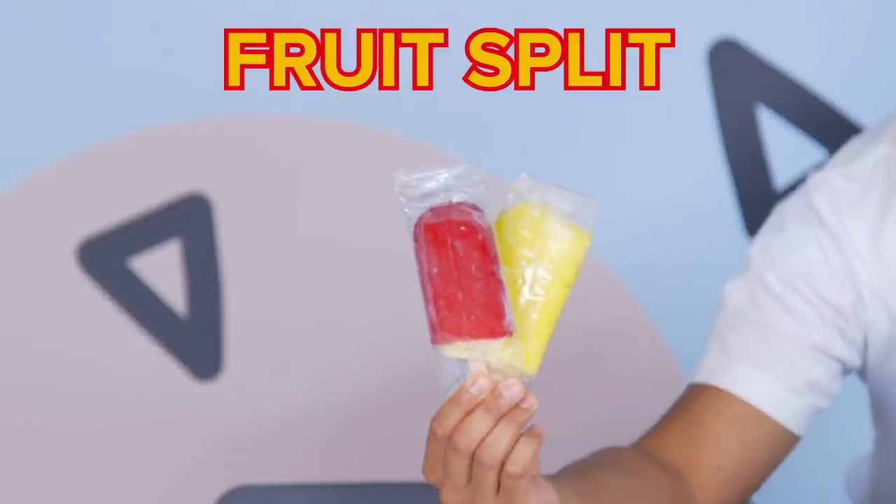So here I've got the fruit split. I'm not sure what flavor this is — let me lick it. I can't actually tell what flavor this is. It's not that great, if I'm being honest. It's not like it tastes bad, it was just hella bland. I guess the only saving grace is it's quite cheap. So I'm going to give this fruit split a 3.5.